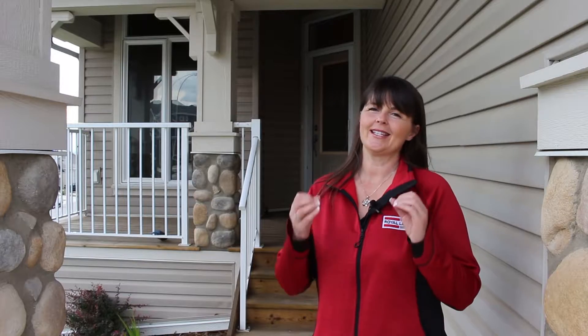Hi there, my name is Debbie Leah with Royal LePage All Star and Living in Cochrane. I want to welcome you to my newest listing located at 230 Sunset Square. This is a great walkout bungalow located just a hop, skip, and a jump away from major shopping, Kimmer's Market, public transit, and lots of amenities very close by. Let's go inside and check out the house.